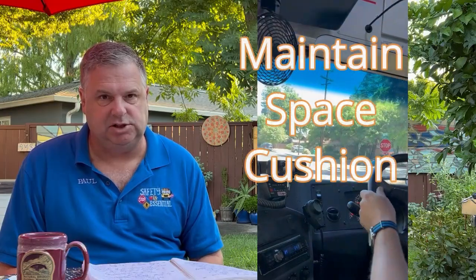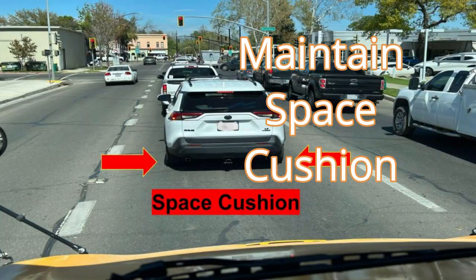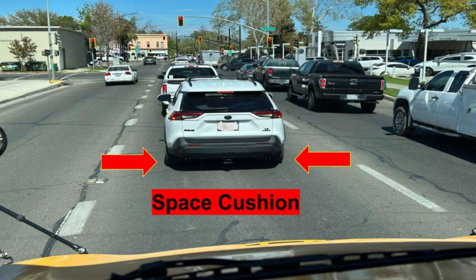Number three: maintain a space cushion — the distance between the front of the bus and the vehicle in front of you. The rule of thumb is that you want to be able to see the wheels of the vehicle in front of you touching the pavement. This allows you enough maneuvering room so that you can pull the bus gradually forward and minimize your tail swing. That wraps up this episode of Bus Talk. Remember, safety is essential.